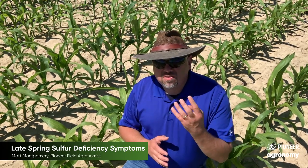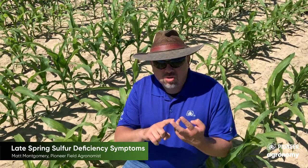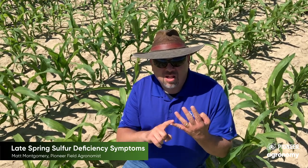There are really four different things that are happening and they circle around temperature, moisture, organic matter levels, and plant physiology.